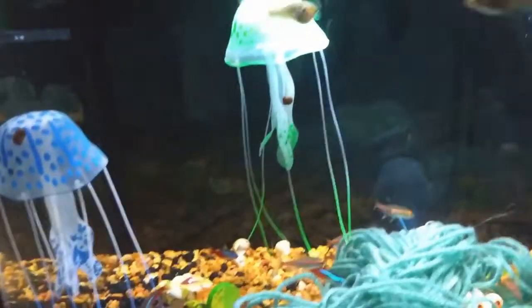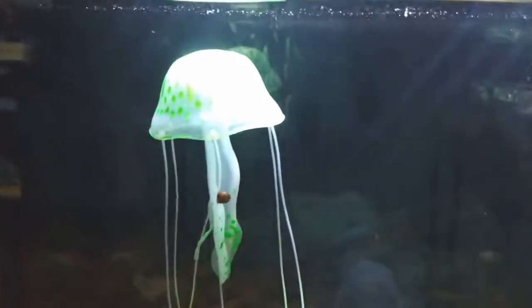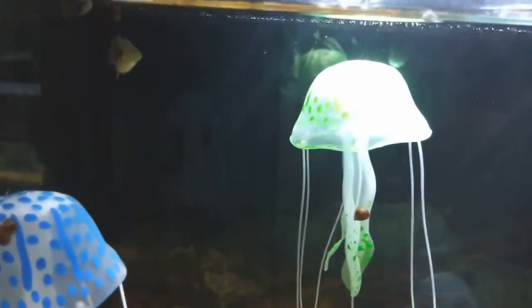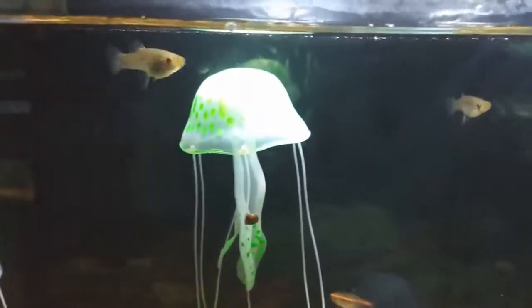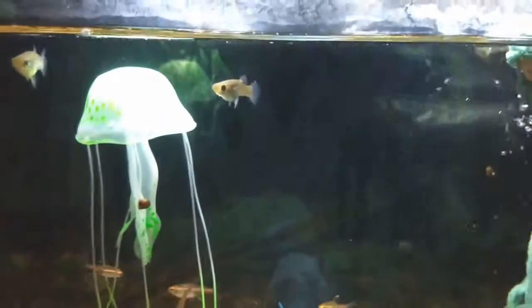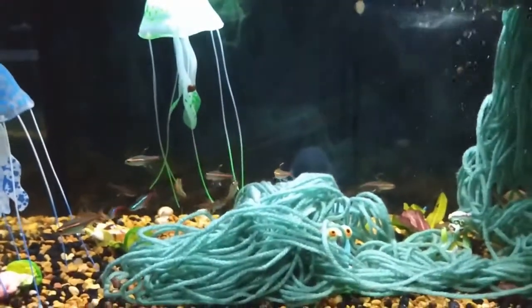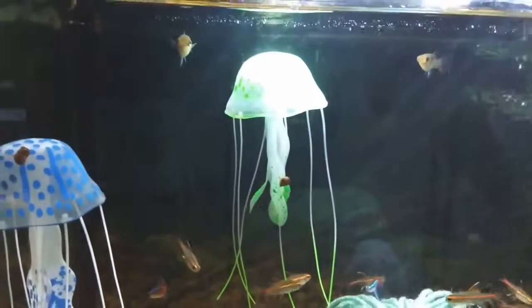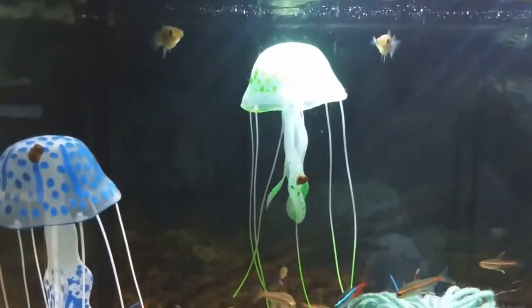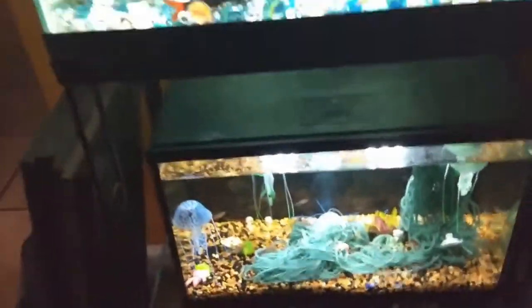Down here I have all my little tetras — got my neon and my glow tetras and a couple of mosquito fish. I had a little pink male guppy in with these guys and they look like they're pregnant, so I can't wait to see if they have a mixture since they're live bearers. I'd love to see what little guppy-mosquito fish look like — maybe we'll get some of them.